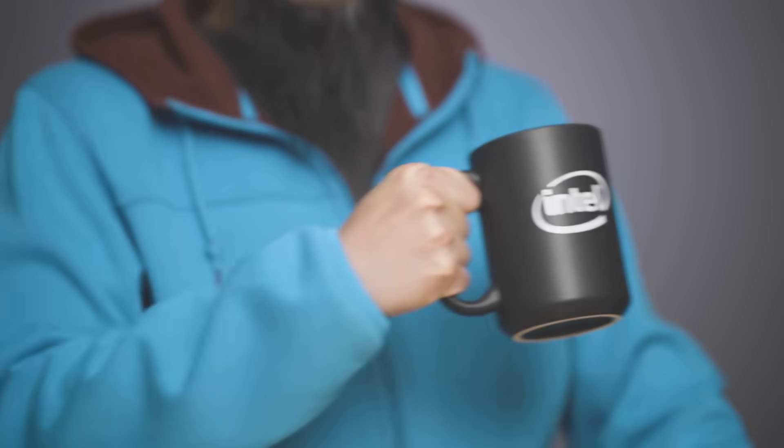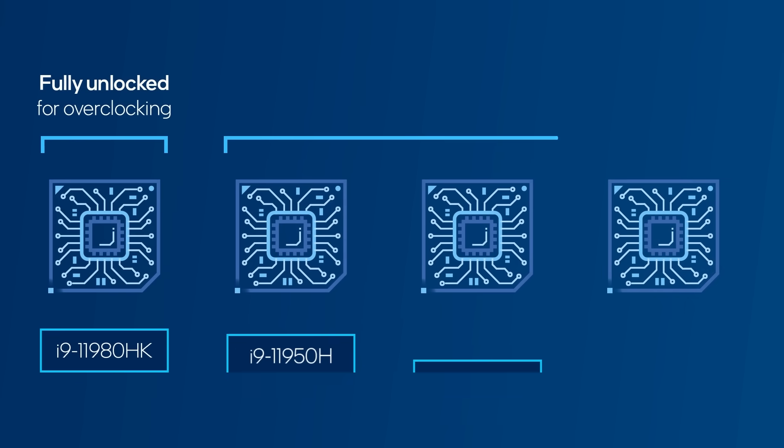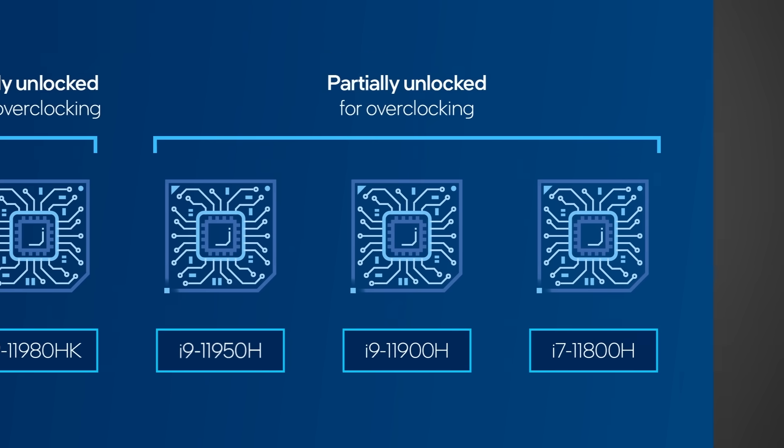Why would anyone do such a thing? Well, it's the same reason I start each day by slamming a hot cup of coffee in the morning — to get that extra performance boost that comes from pushing your hardware past its factory settings. Like caffeine, overclocking your PC is generally pretty safe and potentially addictive. If you're into overclocking your laptop, you'll want to get the 11980HK for full overclocking freedom. But there are several other models that are partially unlocked and can still benefit from overclocking. It's made even easier if you use Intel's Extreme Tuning Utility, or XTU, which lets you stably overclock your PC with just a few clicks. That means you can instantly boost performance whenever and wherever you need it. You can even tweak the voltages to make things run a little cooler. Ultimately, unlocked processors give you extra control over how you want to run your CPU.